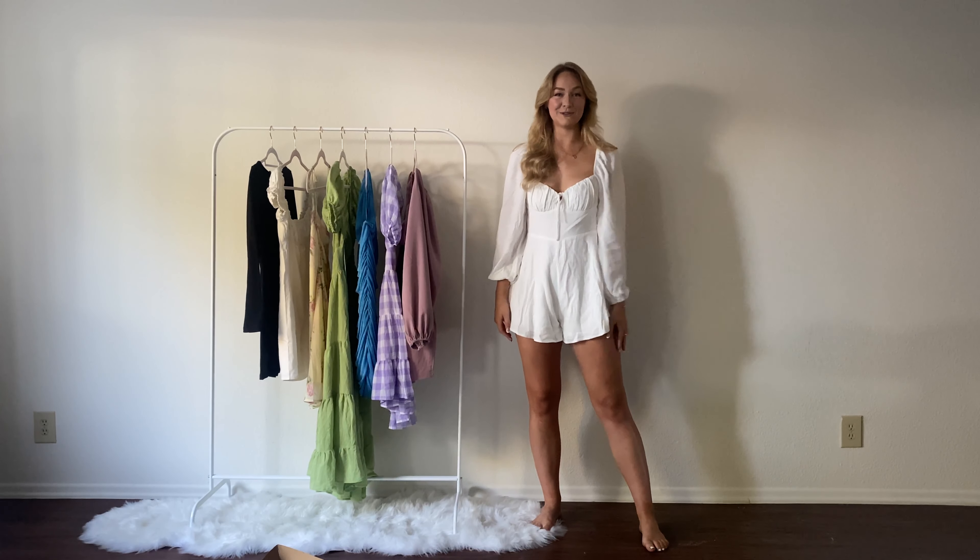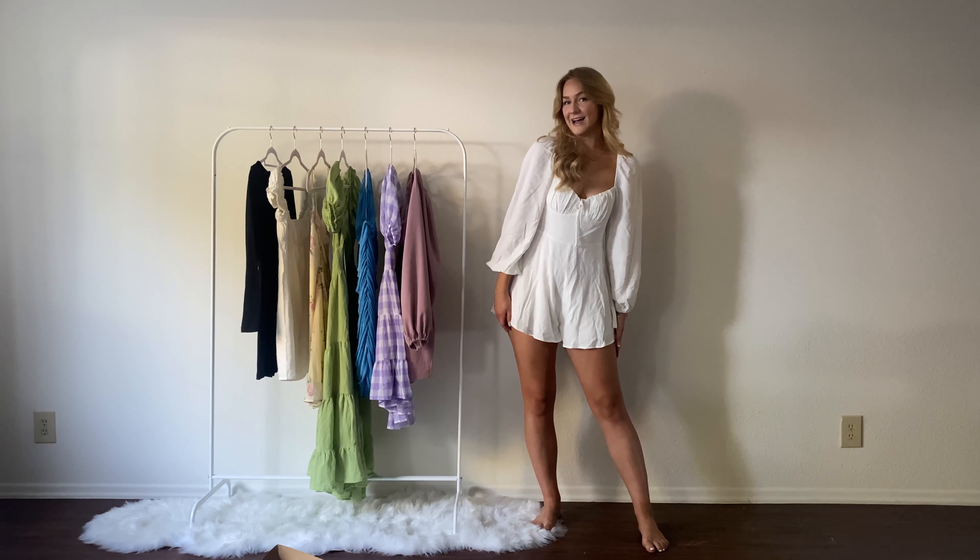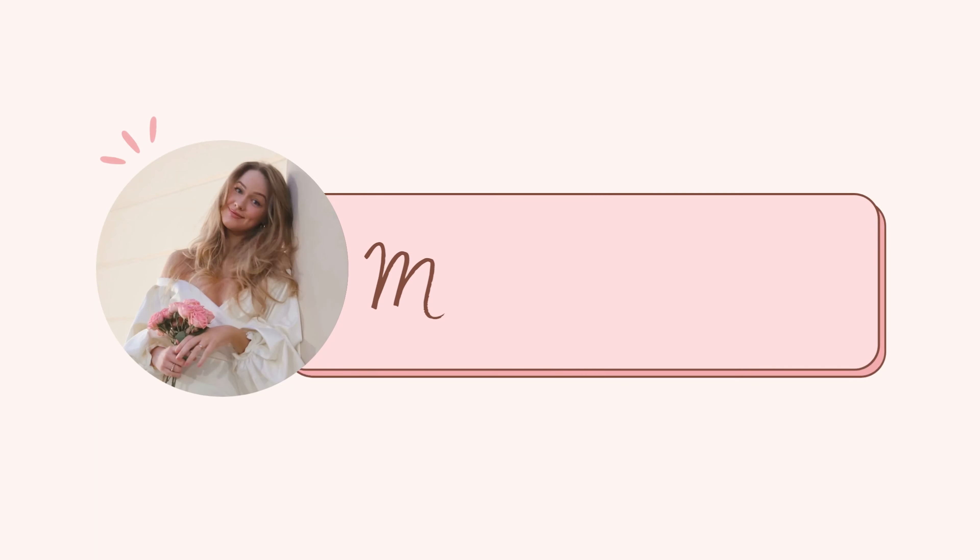I want to give a quick thank you to Princess Polly for sponsoring this video. I'm so excited to show you what I've been wearing lately. I just want to let you guys know that I have my own discount code for Princess Polly — it is Maddie S. Princess Polly ships from the U.S. within three to four days and you can get free shipping on all orders over $50. You can also use Afterpay or ShopPay to complete your purchase. Don't forget to use code Maddie S!